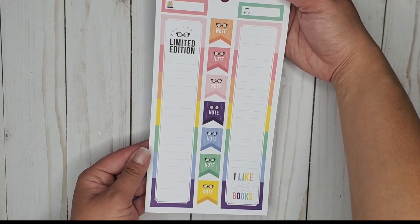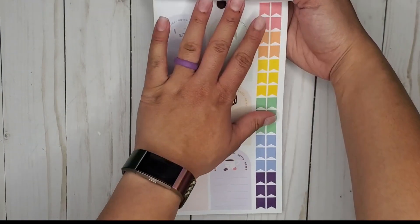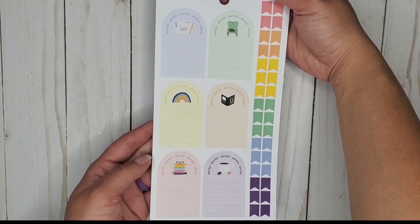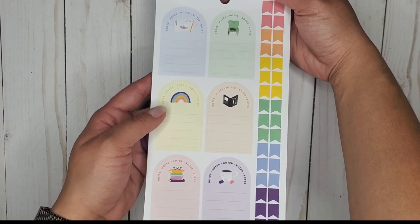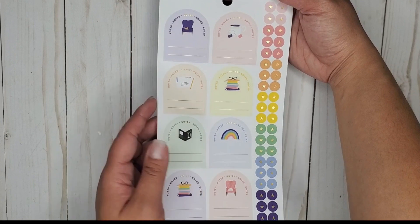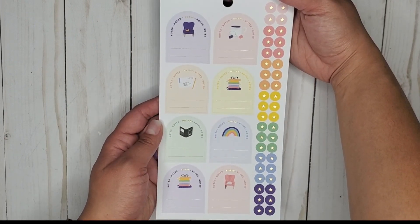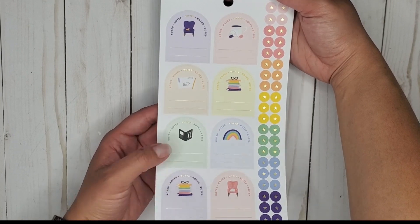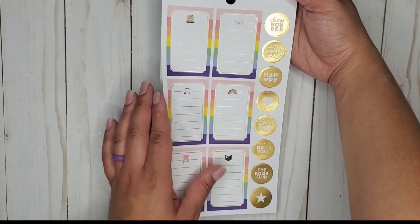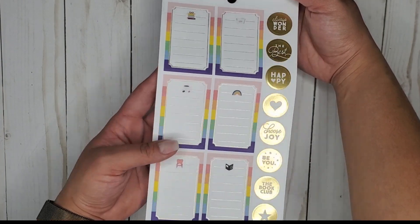Another page of those. 'You are a limited edition' — yes I am, cute! I can't figure out the best way to use these without making them look weird. That round shape throws me off every time. There are a lot of note-style ones — maybe you can write like the book you're reading at that time, or books that you want to read.